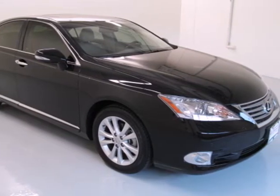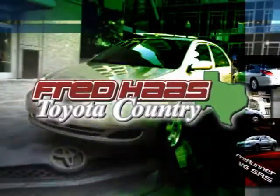Come on in today and see it for yourself. With over a thousand vehicles in stock, we're sure to have what you're looking for.